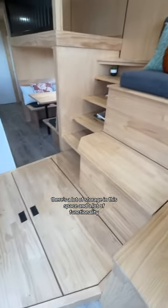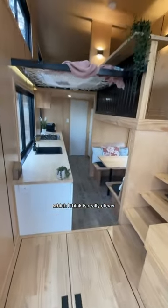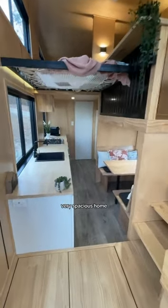There's a lot of storage in this space and a lot of functionality. They've even been able to tuck this little bedroom in under the lounge there, which I think is really clever. It's a very open, very spacious home.